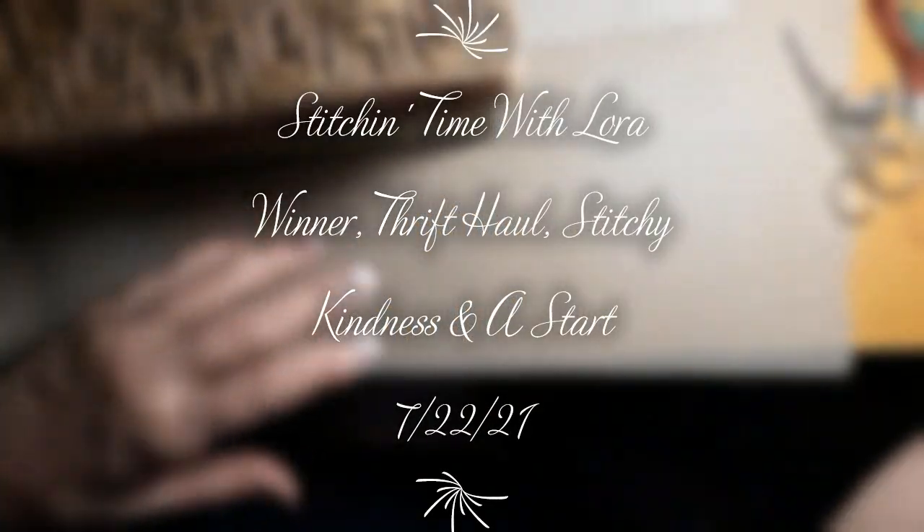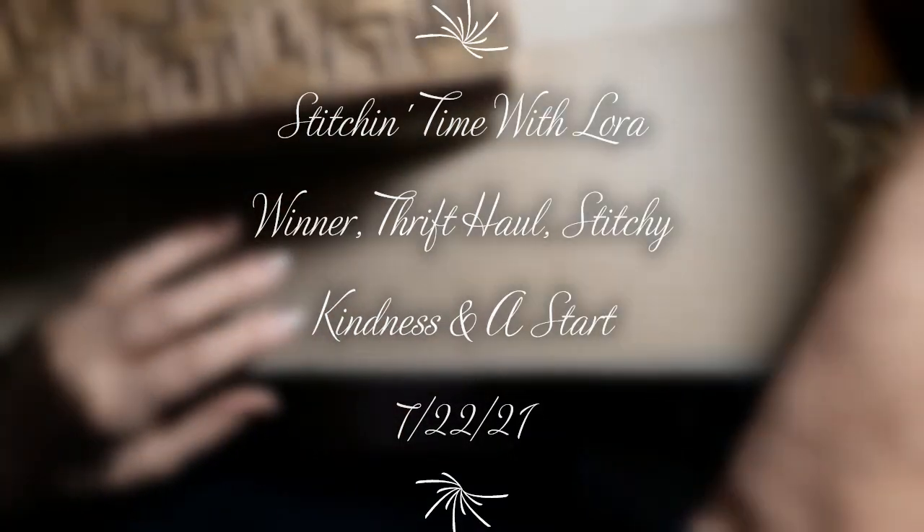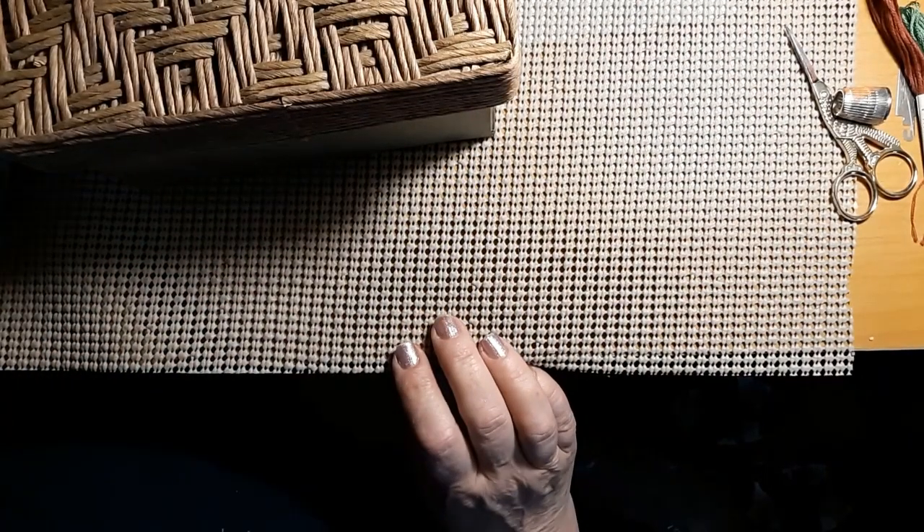Hello everyone and welcome back to my channel. This is Laura with Stitchin' with Laura. How's everybody doing? Hope everybody's having a great Thursday.